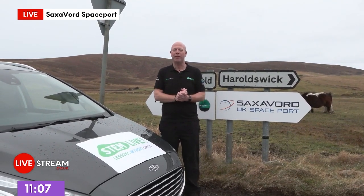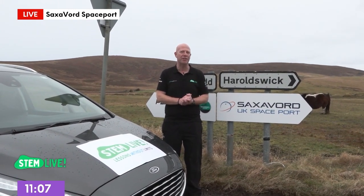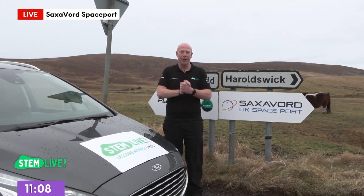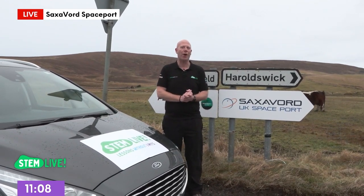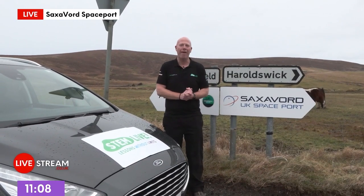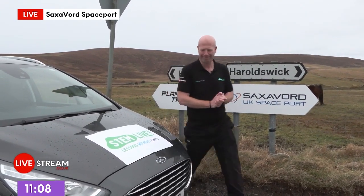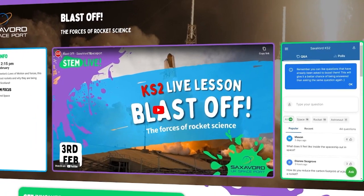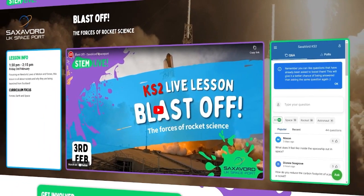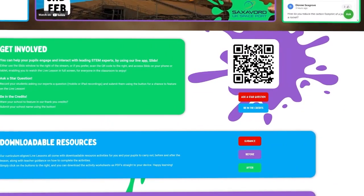We'd love to keep in touch with you today. We want to hear your questions, and I'm going to be asking you some questions to answer too. You can keep in touch using the clever tools on our computers. To the side of the screen you can see the Slido box where you can ask questions and respond. Down below there are downloadable resources for you to use in your classroom.